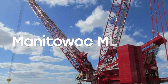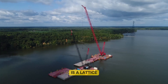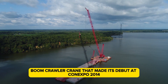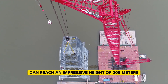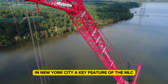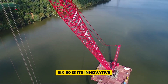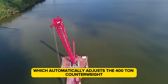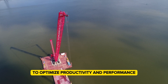The Manitowoc MLC-650 is a lattice boom crawler crane that made its debut at Conexpo 2014. The crane's largest configuration can reach an impressive height of 205 meters, which is 3 meters taller than Trump Tower in New York City. A key feature of the MLC-650 is its innovative variable position counterweight, which automatically adjusts the 400-ton counterweight to optimize productivity and performance.